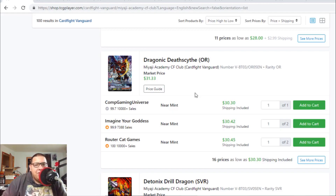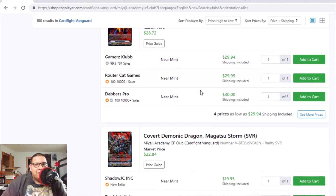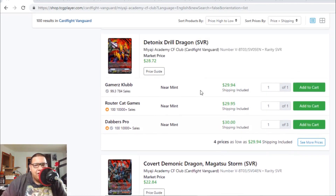Dragonic Deathscythe origin rare is still $31 — I'm still surprised this card is keeping its value. There's also a surprise with the triple R, which we'll look at in a bit. Joel Dragon SVR is still $29 to $30 bucks, not really surprised because Nerikami is broken — Nerikami is touching the meta and doing really well.